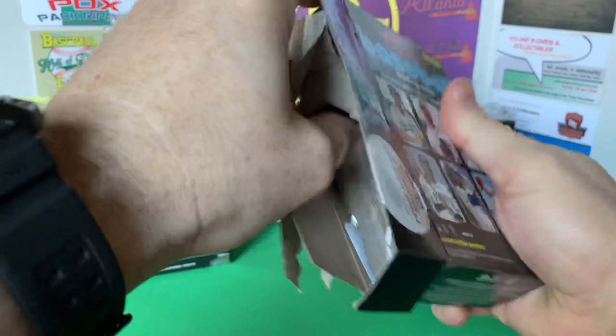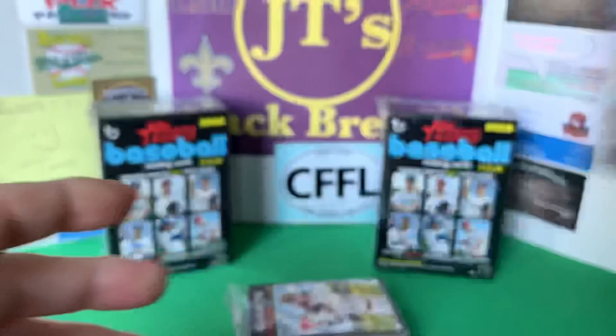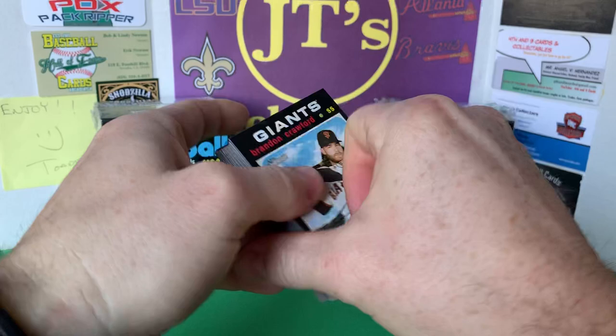I'm not a huge Heritage guy, but let's look at the odds for the big box versus the hanger. Breaking into this cello pack to see what we can pull — doesn't look like we got a relic. Here's the new design this year, based off the 1971 Topps design.